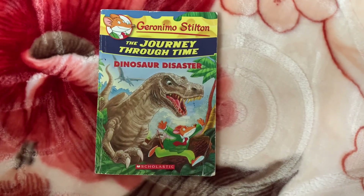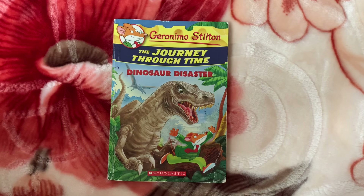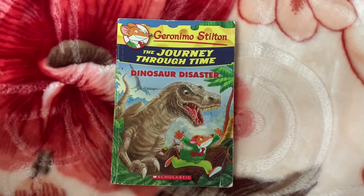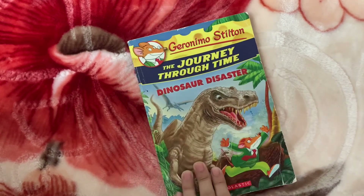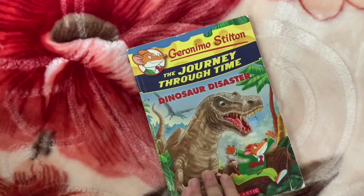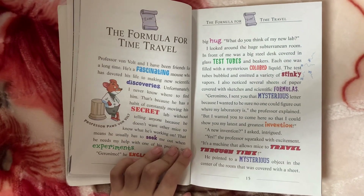Hello guys, welcome back to the Journey Through Time Dinosaur Disaster, and this is part three. So let's get back to the chapter. Here's chapter three.